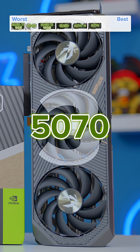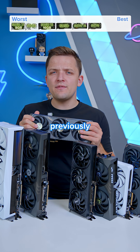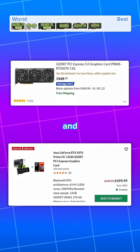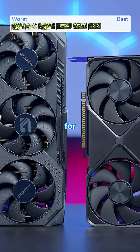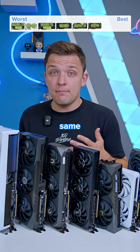Next up is the RTX 5070. I actually regard this as being higher up on my list than I would have previously, and the reason is price. You can buy it for MSRP in the UK and the US right now, and you can't do that for its AMD competition, the 9070, which in theory should be the same price or cheaper.